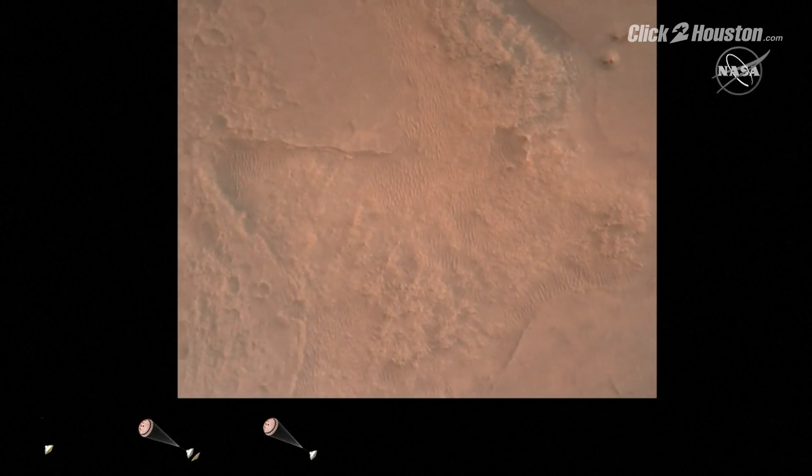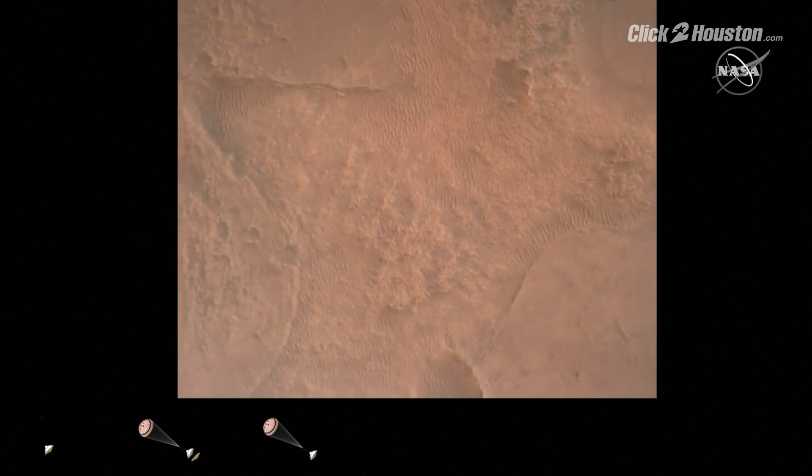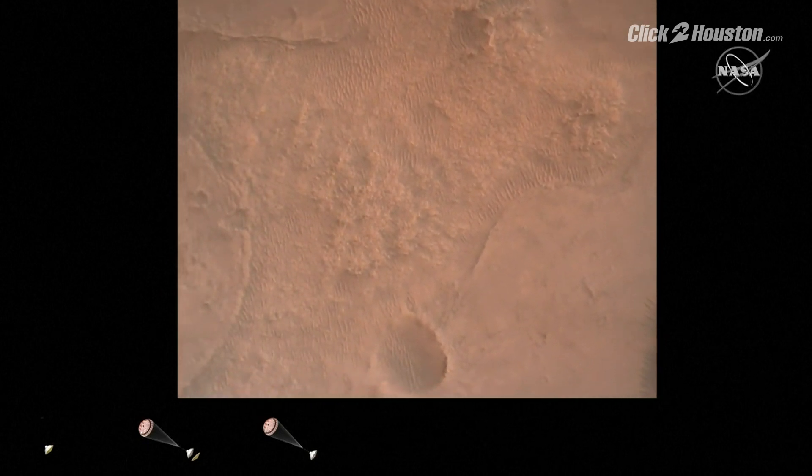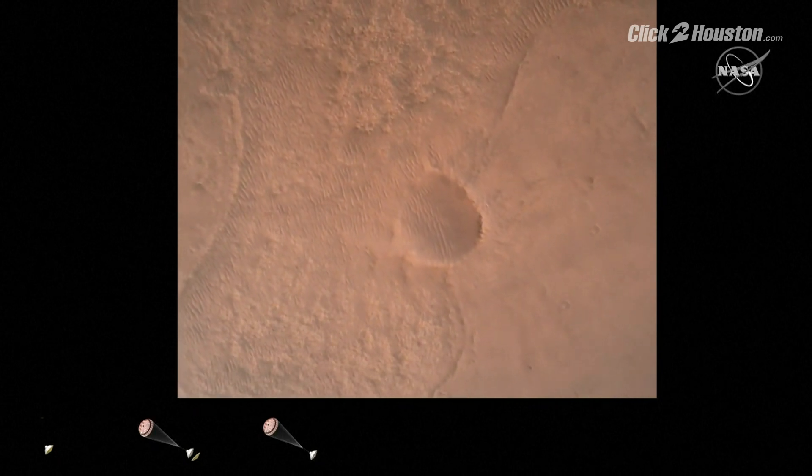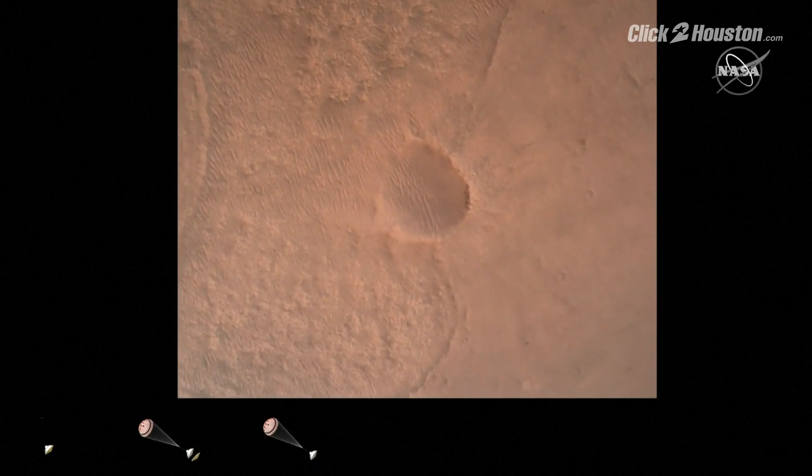LVS valid. We have confirmation that the lander vision system has produced a valid solution as part of terrain relative navigation. Priming confirmed. TBA is nominal. We have priming of the landing engines.